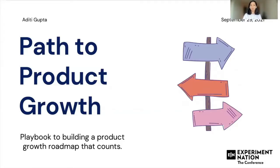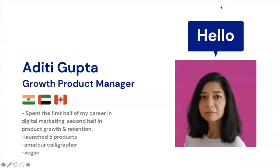Hi everyone, welcome to the Experiment Nation Conference. I'm Adhuti Gupta and today I'm going to talk about the path to product growth. I will be sharing some tips and tricks and my personal playbook of how to build a successful growth roadmap which counts and actually gets implemented.